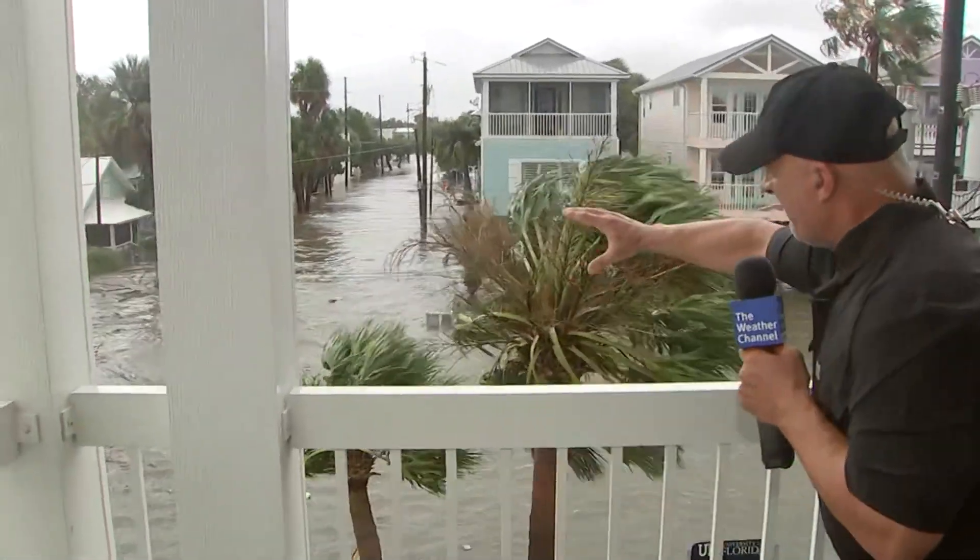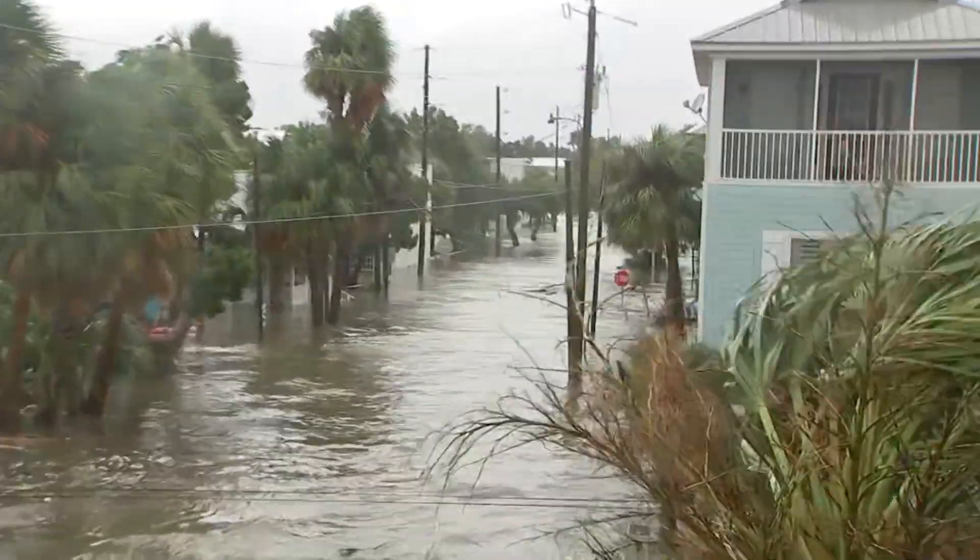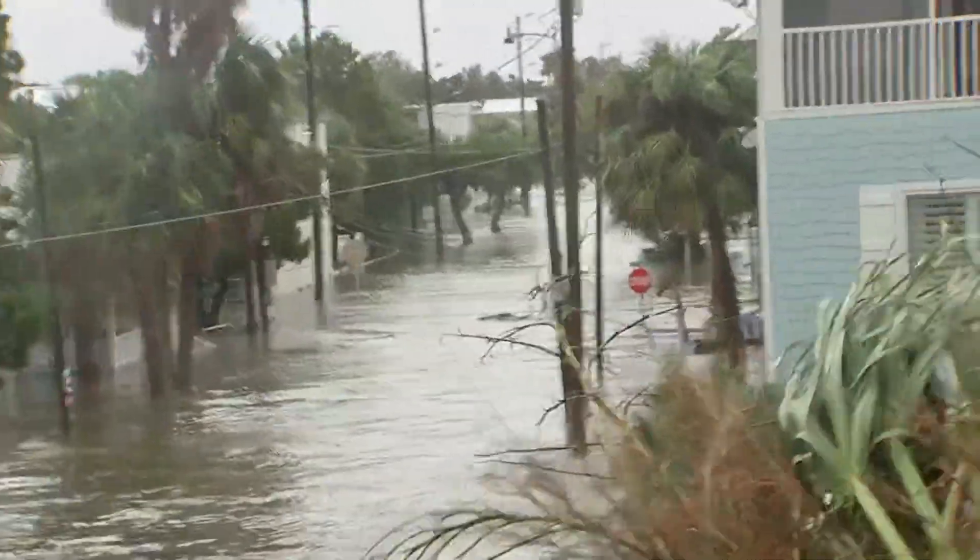Record storm surge here in Cedar Key, Florida: 6.9 feet. It's starting to come down a little bit now, but the damage is done. Look up First Street and Dog here. This is where you pretty much have one way in and one way out of this island, and it's water as far as the eye can see.